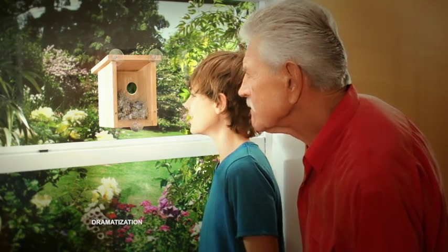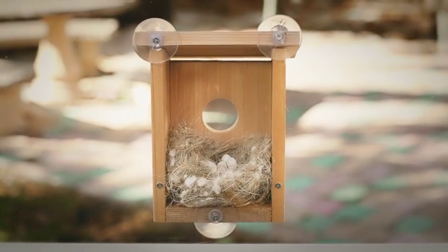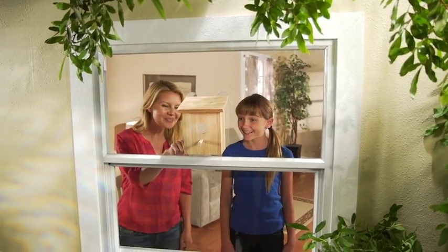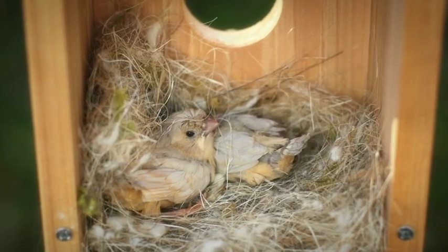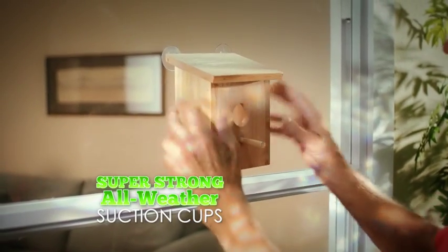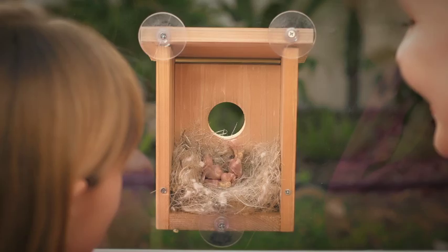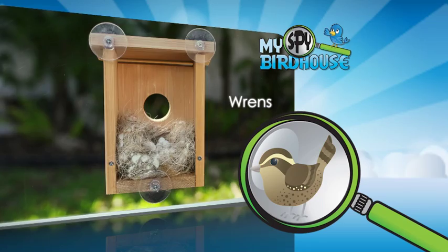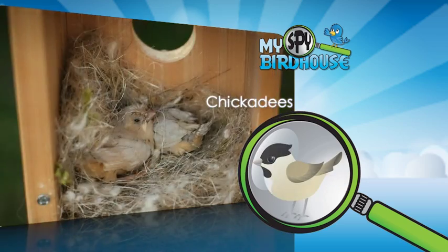Wow, I can see everything! My Spy Birdhouse has a crystal-clear acrylic window that gives you the perfect window into the secret life of birds. It attaches to any glass window with all-weather suction cups that are strong enough to stay in place year-round. And it's the perfect size for typical backyard bird species, including wrens, nuthatches, and chickadees.